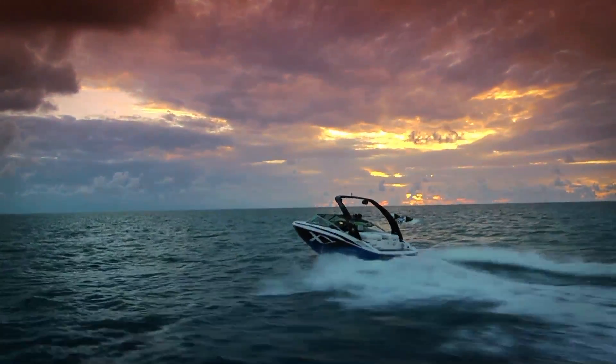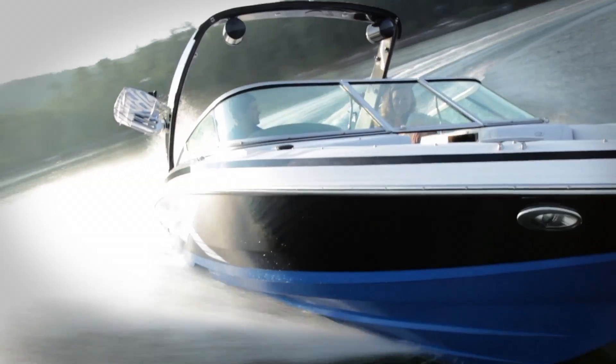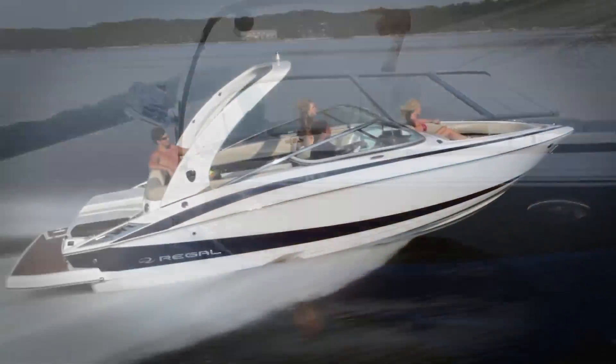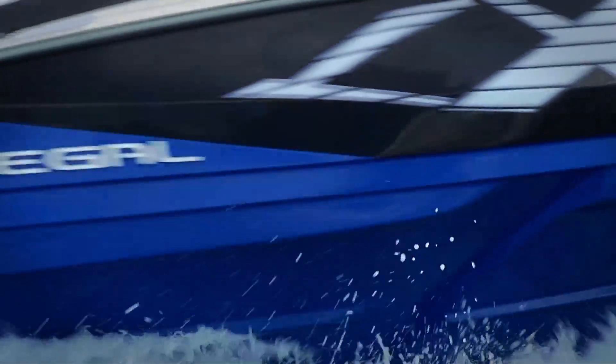We believe the thrill begins the moment the driver hits the throttle, a shared experience beyond boundaries and without limits, where innovation and emotion intersect. You'll find Regal.